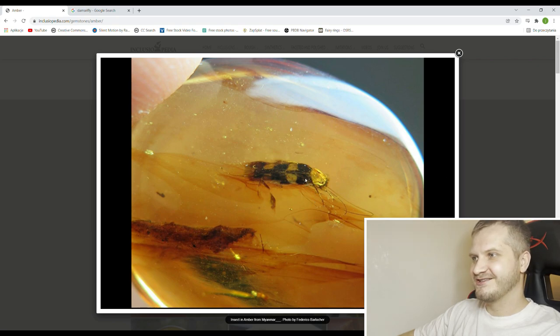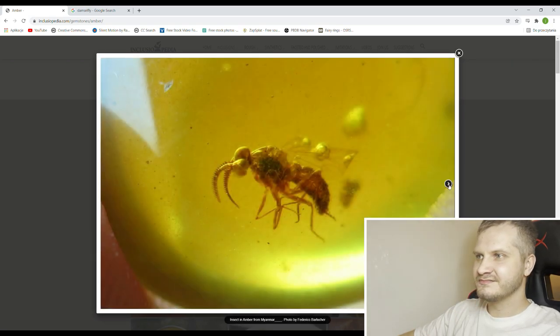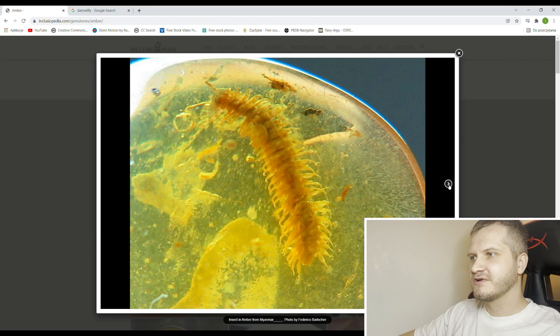You see the coloration on this heteroptera — this is a true bug, very nicely preserved with all the colors. Wasp, probably a wasp. Another millipede.